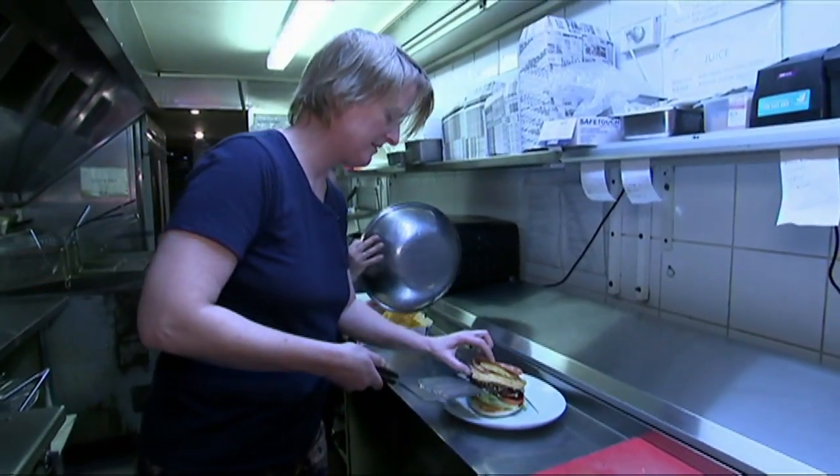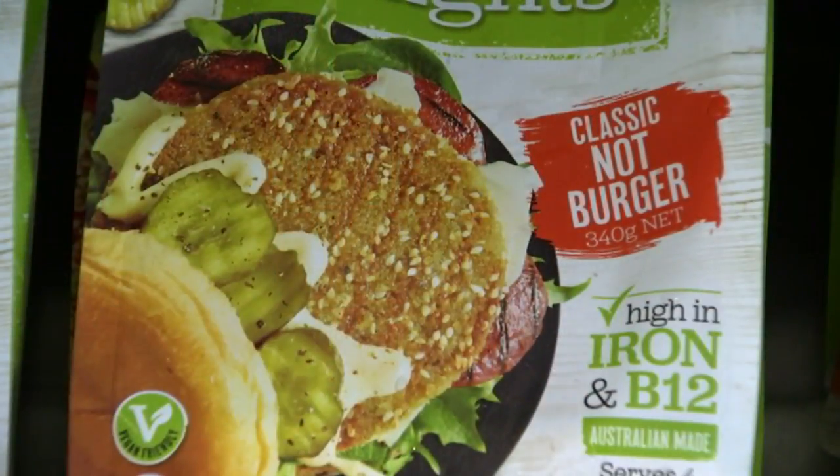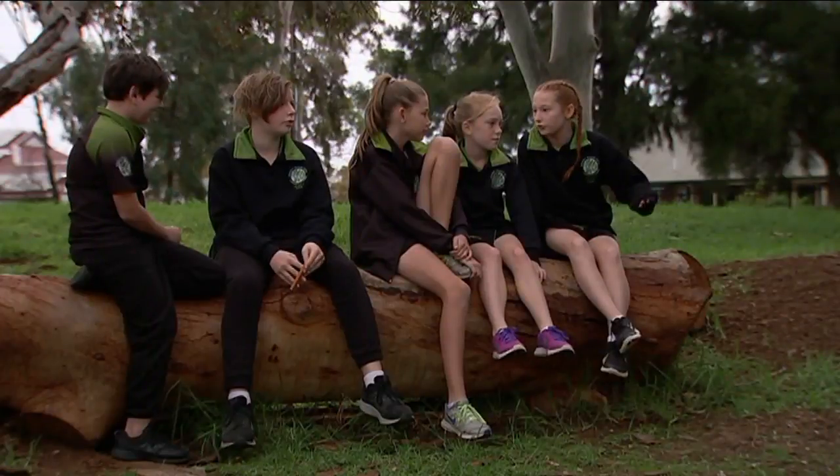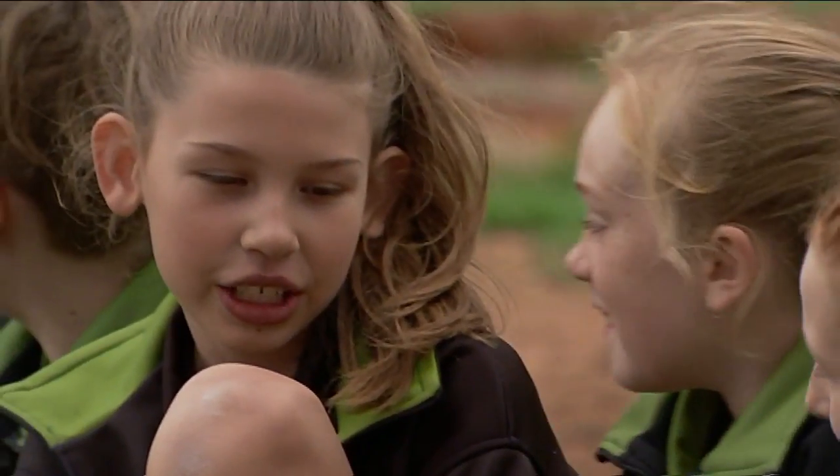And this debate is not just happening in Australia. Earlier this year, France decided to ban the words meat and milk for any products that don't come from animals. So, what do you guys think? Should lab-grown meat be called meat or something else? And would you try it? I think I would to see how it tastes, comparing it to normal meat. I think I'd try it, but if I didn't like it, I don't think I'd eat it again. I don't think lab-grown meat should be called meat. I think it should be called something else, like steakin, like stem cell bacon.